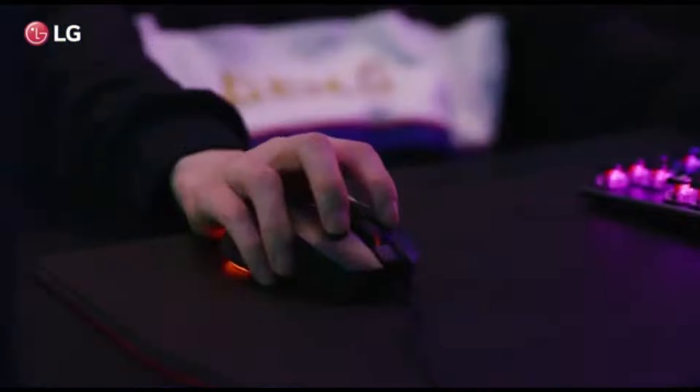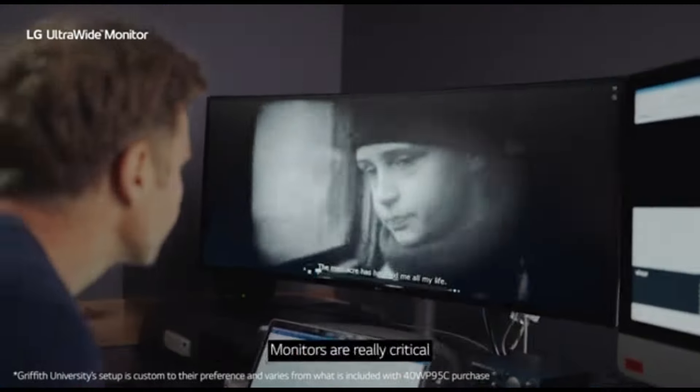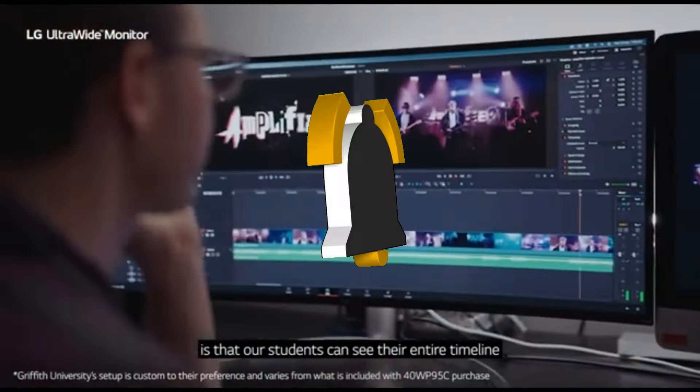That concludes our Top 5 Best LG Monitors of 2024 list. All product links are in the description, updated with the lowest prices. Subscribe to our channel for more videos. Until then, we'll see you in the next video.